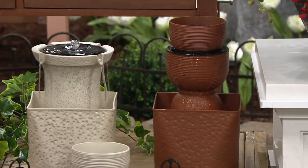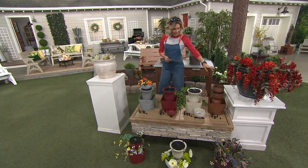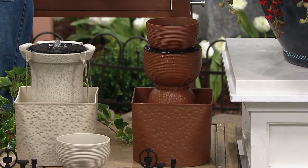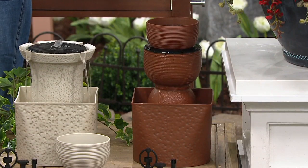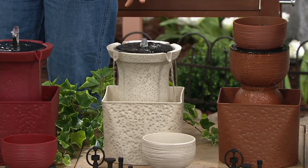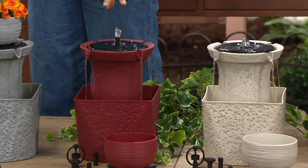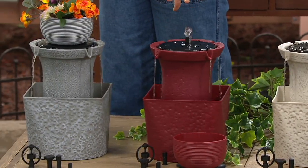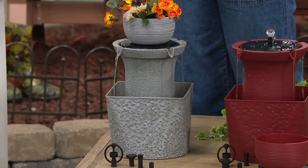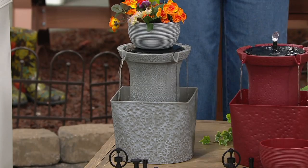Let me take you through what we have because we've got a couple of options for you. We'll start with the terracotta over here — actually that's the brownstone. This one is white stone, this one is your brick red, and then this one is gray marble. And that's going to ship to you on May 2nd.